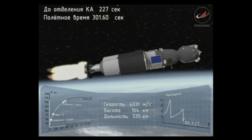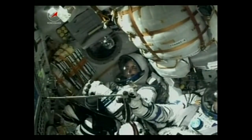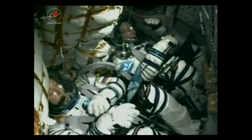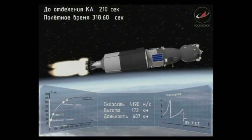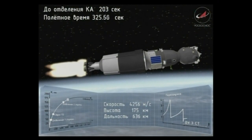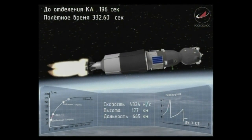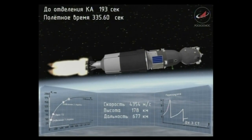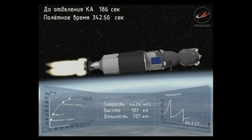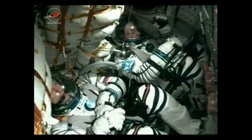Confirmation the second stage has separated successfully. Everything is nominal on board. 310 seconds. The second stage has dropped away. The core booster separates at an altitude of about 105 miles. The Soyuz spacecraft is now being propelled by the single engine of the third stage, providing 67,000 pounds of thrust, burning for about four minutes and two seconds. The third and final stage of the climb to orbit is now underway, everything continuing very smoothly.